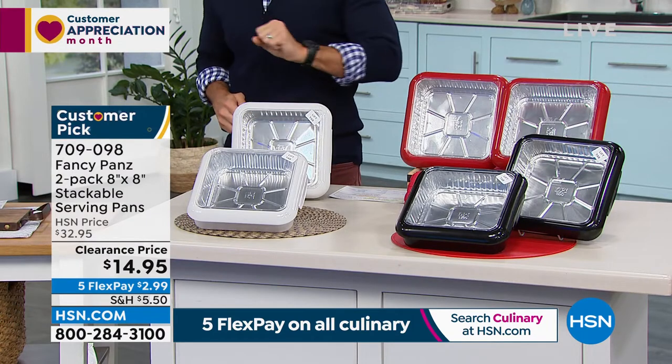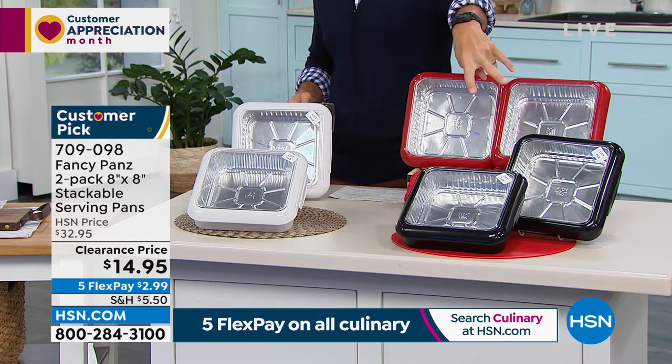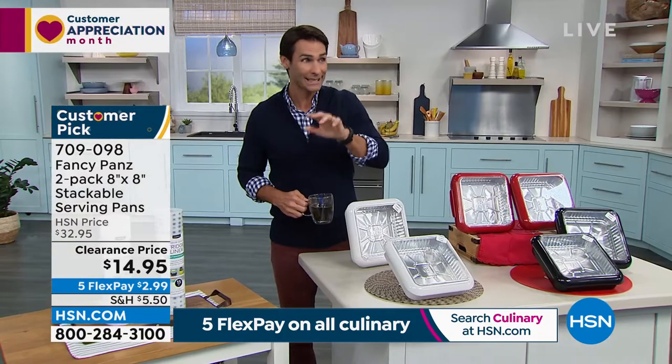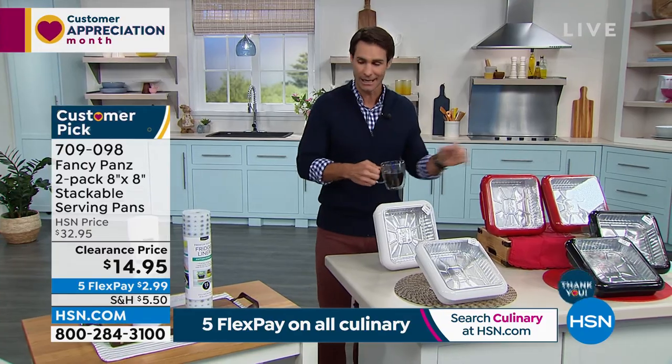You've got a couple of colors to choose from: two in white, two in red, two in black. Head over to HSN.com and take advantage of five flexible payments in the kitchen today. What kind of parties do you have to go to? Make sure that dish you worked on gets there.